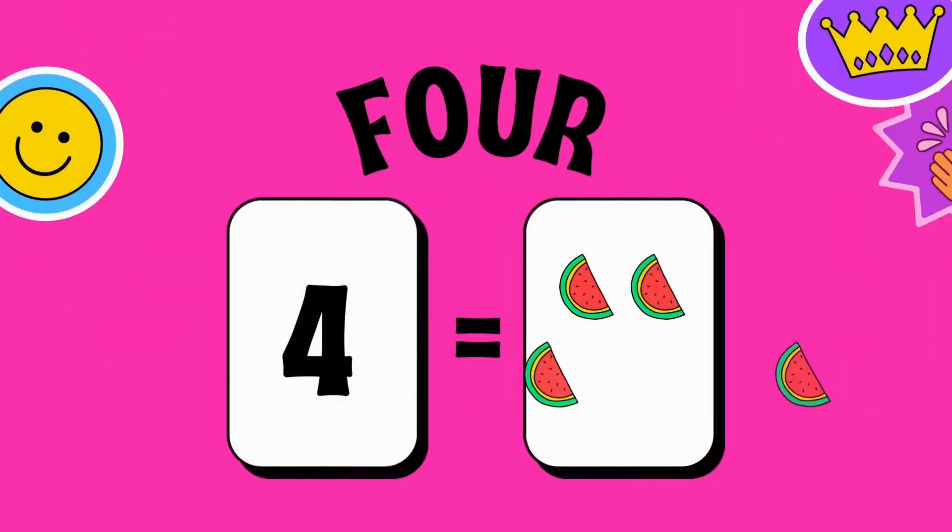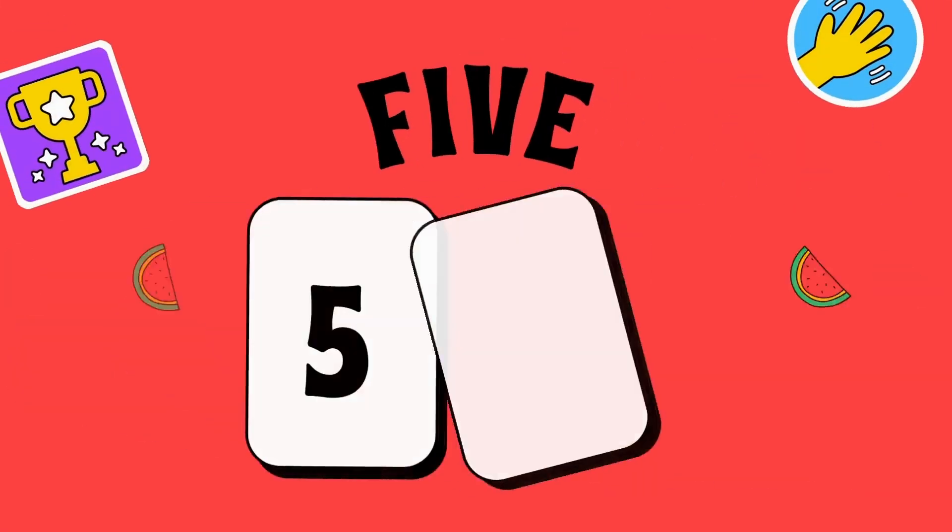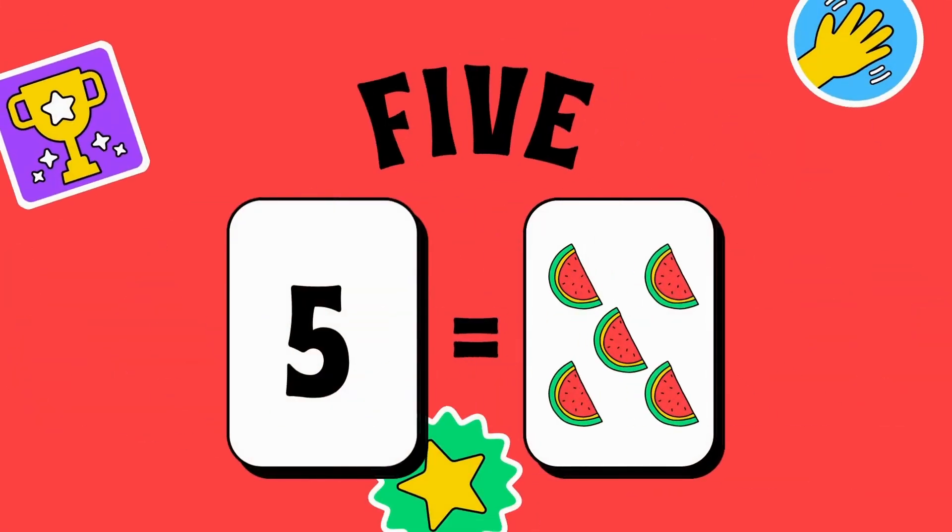Four — F-O-U-R — four. Now you can see four watermelons are in the box. Five — F-I-V-E — five.